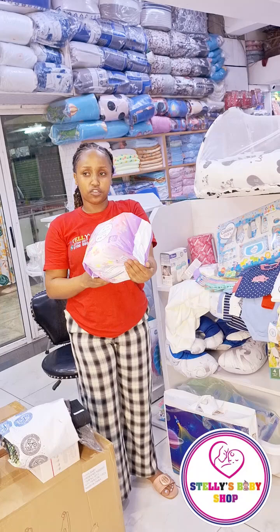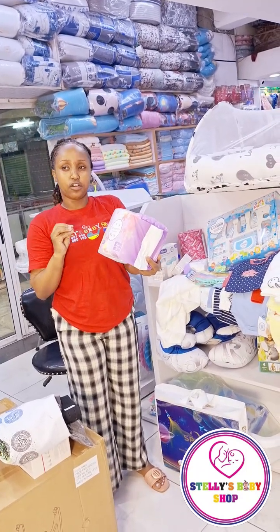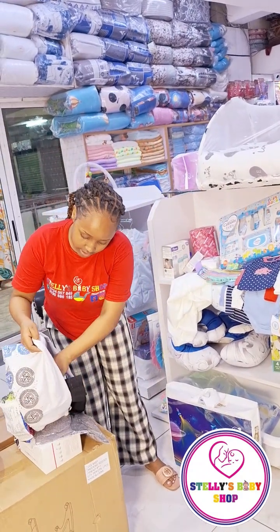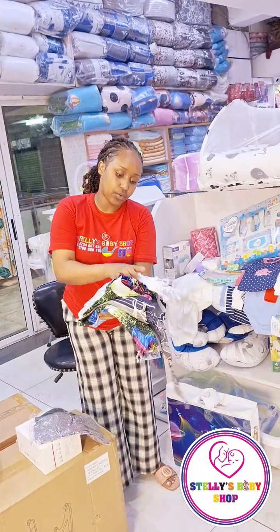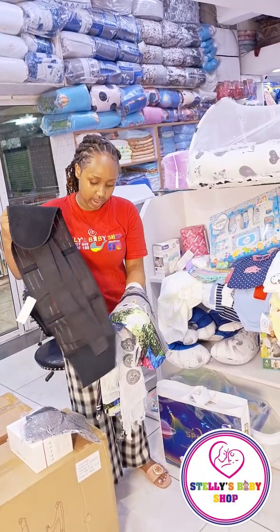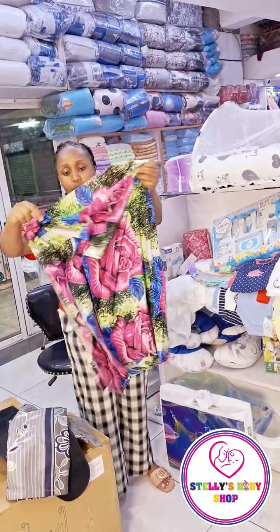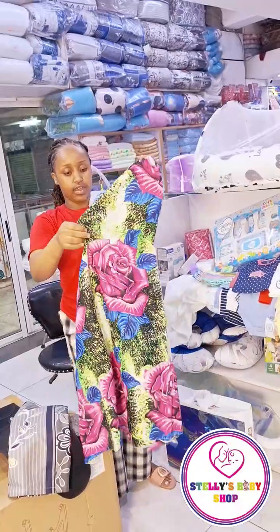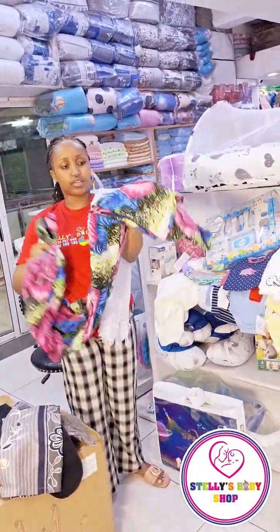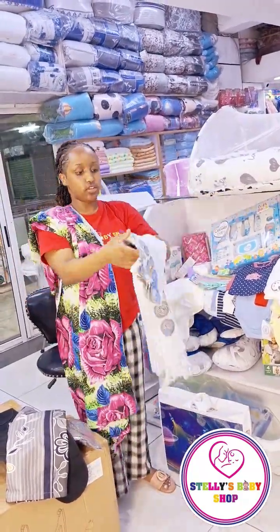These maternity pads are very comfortable for the mom. You just dip these parts of them and it's very comfortable when using. We also have an Adera and a leso. This is a breastfeeding Dera — it has a zip on this side for breastfeeding. And then this cotton leso for when you go to hospital and once you're out.